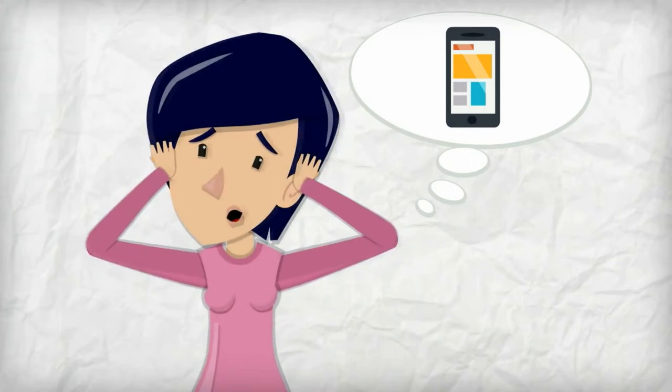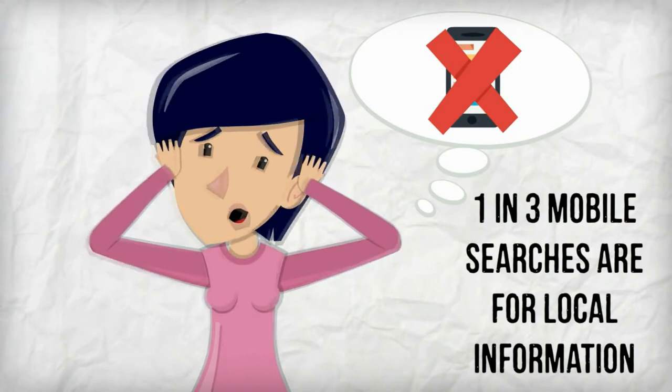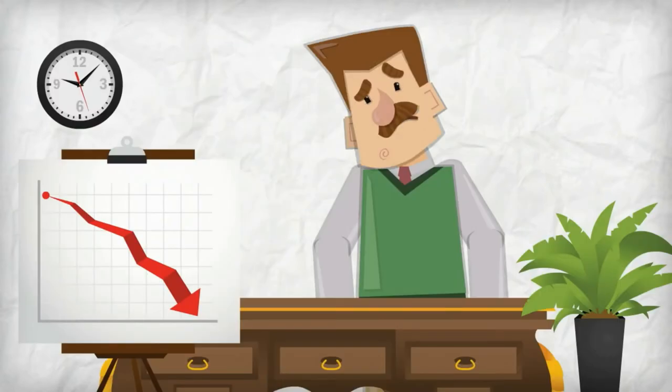If you do not have a mobile optimized website, it does. And that's not good considering the fact that one in three mobile searches are for local information. Basically, you're simply letting business slip right through your fingertips.